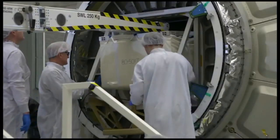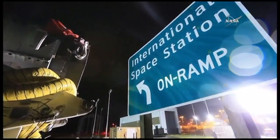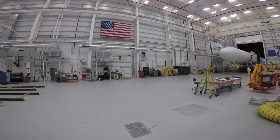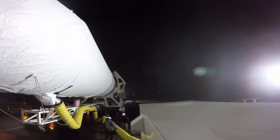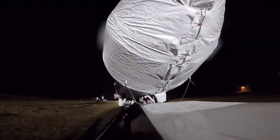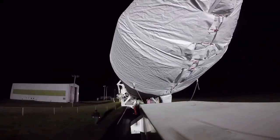That volume is important not only for bringing a lot of cargo up, but also for allowing the crew to stow a lot of disposal cargo for us to take away. Here you can see the vehicle was encapsulated, and then the launch vehicle was rolled out.